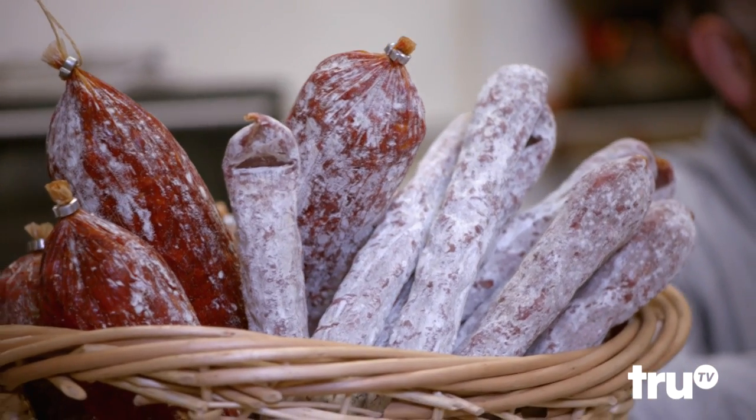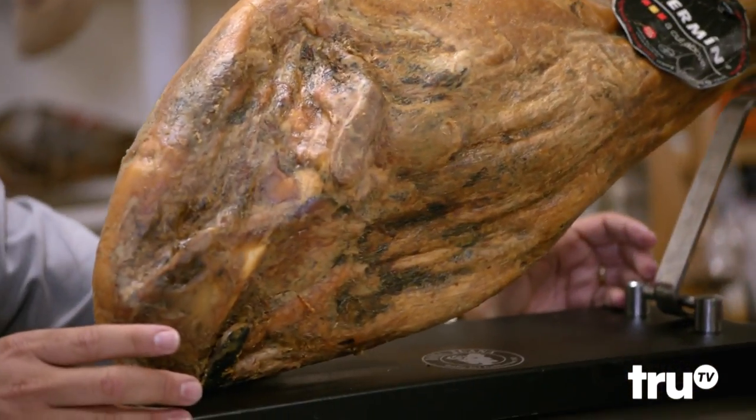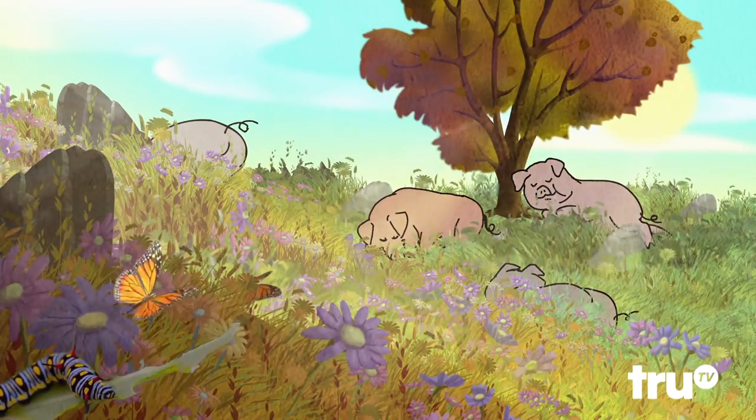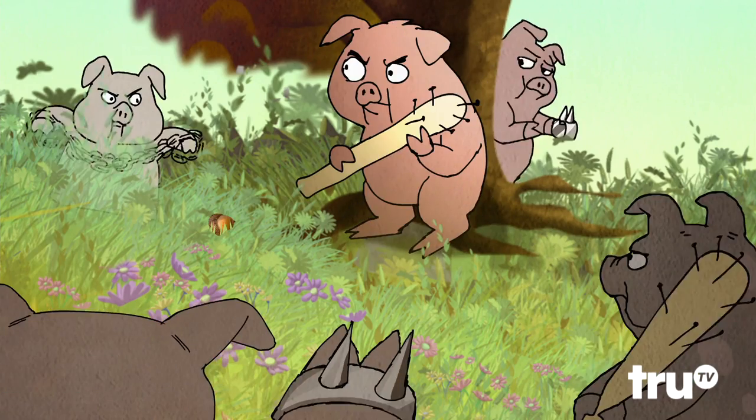The word charcuterie is a French word. It means the art of processing meat. So a piece of steak is not charcuterie. When you process a meat — like you make salami out of it, chorizo out of it, or even something like this, a cured leg of Iberico de bellota ham — that's charcuterie. It comes from the Iberico race of pigs that have primarily been fed acorns.